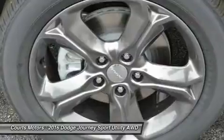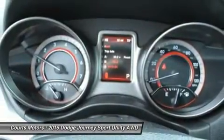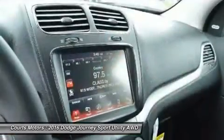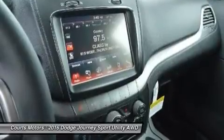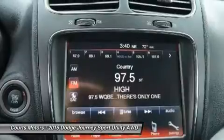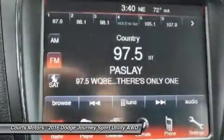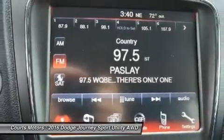All models come with AutoStick that gives you clutchless manual shifting for more exciting drives. Standard equipment for the Journey includes a 4.3-inch touchscreen AM-FM radio with CD player, a USB port and audio input jack, push-button start, in-floor storage in the second row, a covered storage bin in the rear cargo area, and 17-inch wheels.